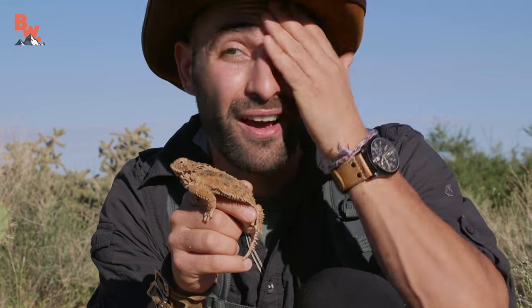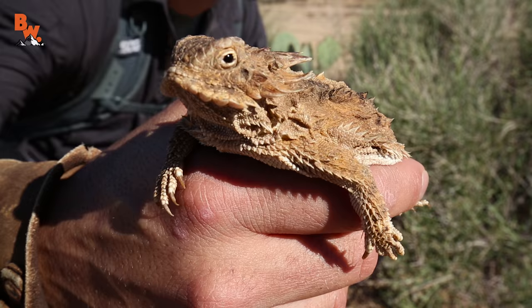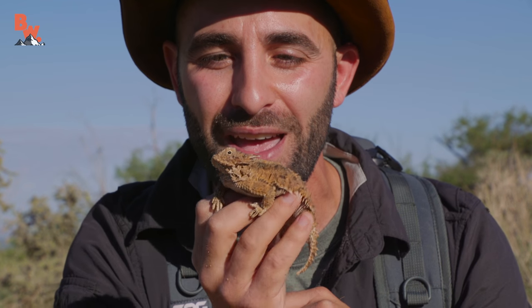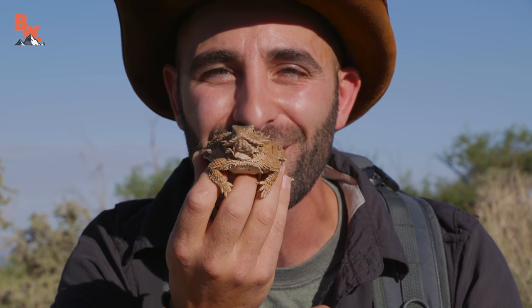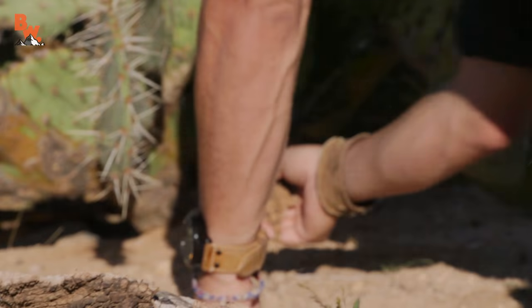Alright, well it's getting pretty warm out here — I'm already breaking a sweat. We better get this little lizard back up underneath its prickly pear cactus. I'm Coyote Peterson. Be brave. Stay wild. We'll see you on the next adventure. See you later, little guy.